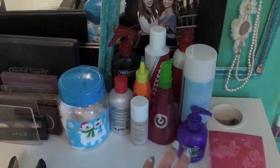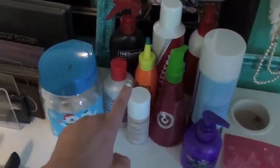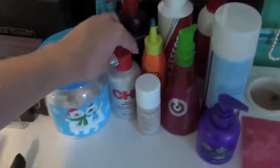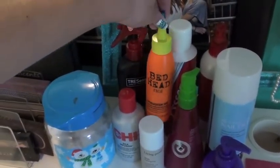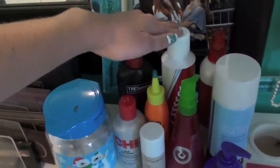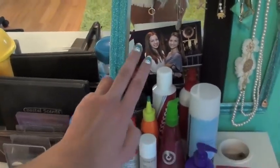Over here I have some cotton balls in a little container. Here I have hair products I use more often: leave-in conditioner, split-end mender, hairspray, Chi Silk Infusion, Bedhead Straighten Out stuff which I really like, more dry shampoo, heat protectant, detangler, and a nail thing. And I have a picture of Vicky and me.